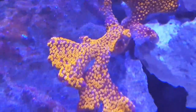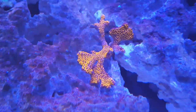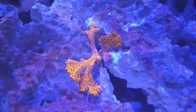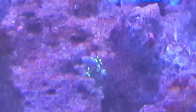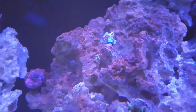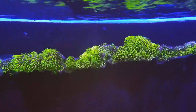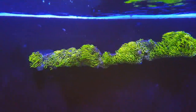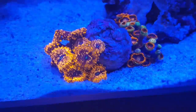I recently tested my nitrates again and they've gone quite high. I've been feeding quite heavy to raise them, because dinoflagellates thrive in low nutrient tanks, so I've been trying to raise them up to about 10. But it's gone way past that — up to about 25. I'm feeding about twice a day, sometimes just once, and my skimmer is running constantly.